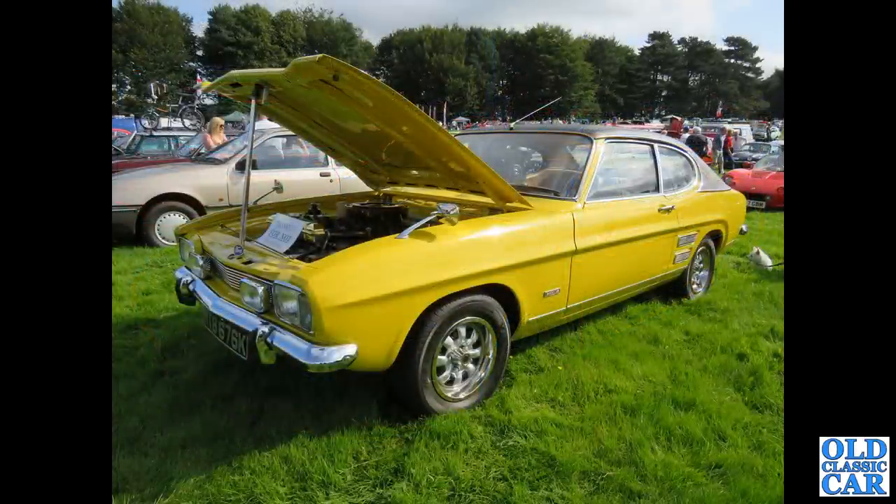Similar angle, very different car - this is a 1971 Ford Capri Mark 1, and checking up, this has the 3-litre V6 engine under the bonnet. The car actually dates to March of 1972.